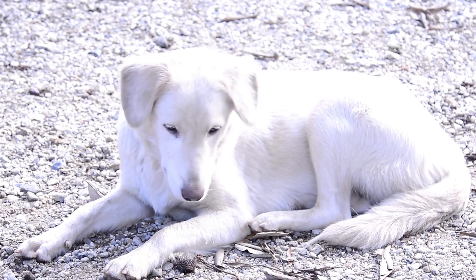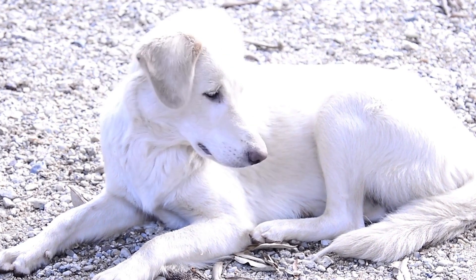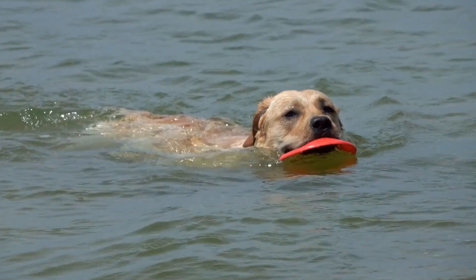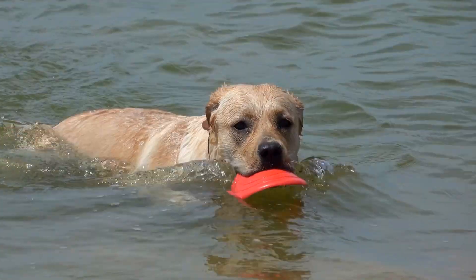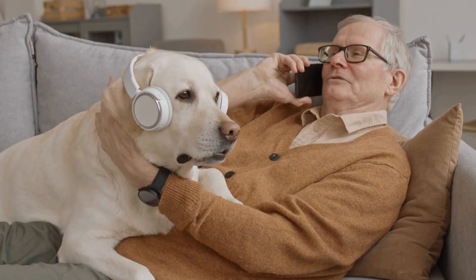In conclusion, Labrador Retrievers have the potential to excel in competitive obedience training. Their intelligence, willingness to please, and natural instincts make them well-suited for this sport.